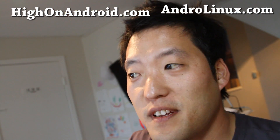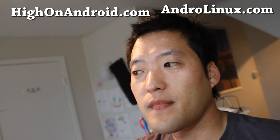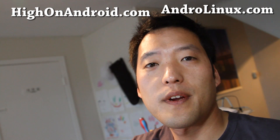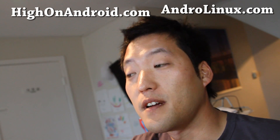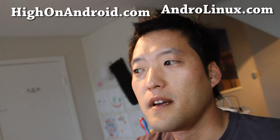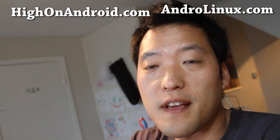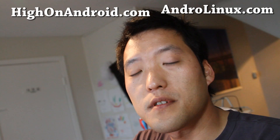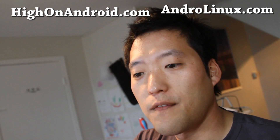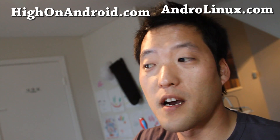Hi folks, it's Max from HiOnAndroid.com and Androlinux.com. Today's big news is that Ubuntu announced they're going to have Ubuntu running on Android devices. We've probably done this like a thousand times already with the Nexus One and other phones — you can check it out at androlinux.com. But here's what's different: you'll be able to use the HDMI port if your phone supports it to run Ubuntu, and that was the bottleneck. I'm not a full-time developer who can write graphics drivers for all these Android phones.